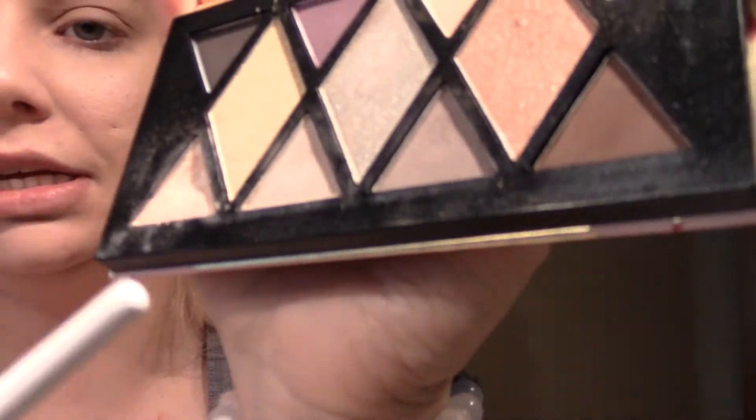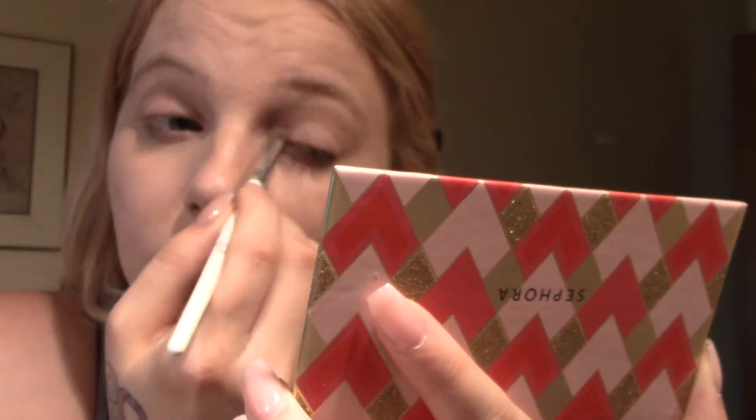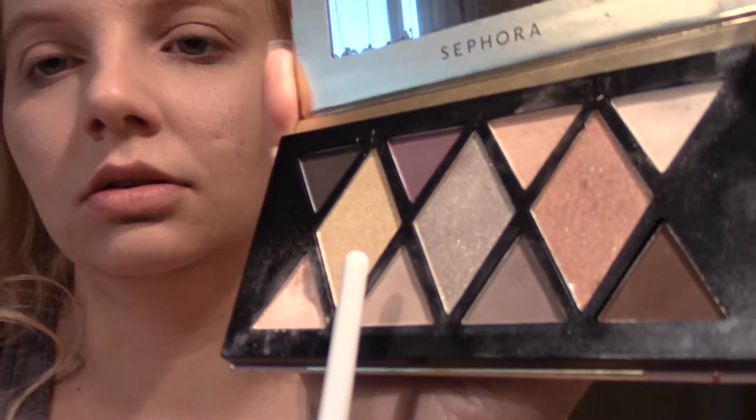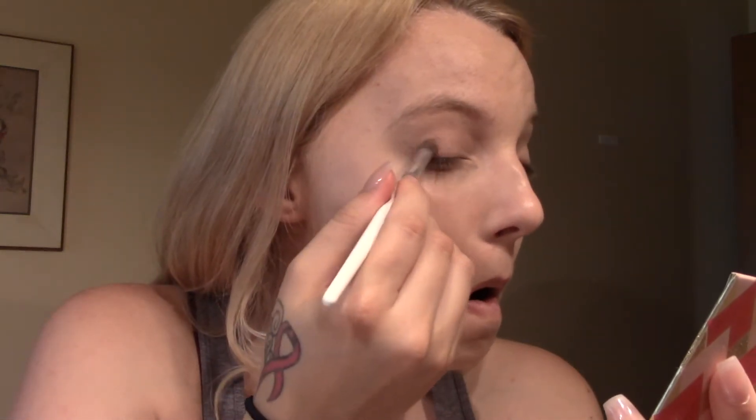Now I'm going to go in with a really white one and put that by my eyebrows. Next I'm going to go in with this really sparkly one and put that on the inner half of my eyelid. Then just a gray on the outer crease to give me some definition. This lighting is so horrible that you really can't even tell what I just did to my eyes.